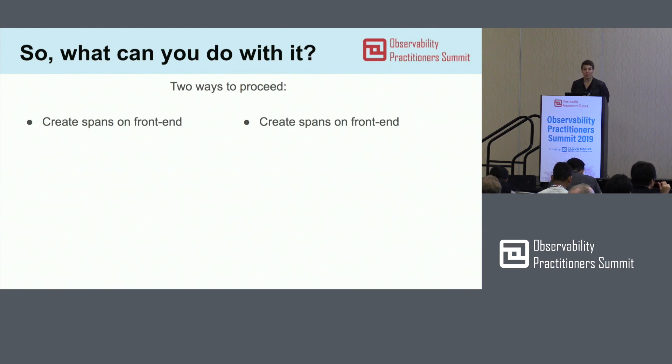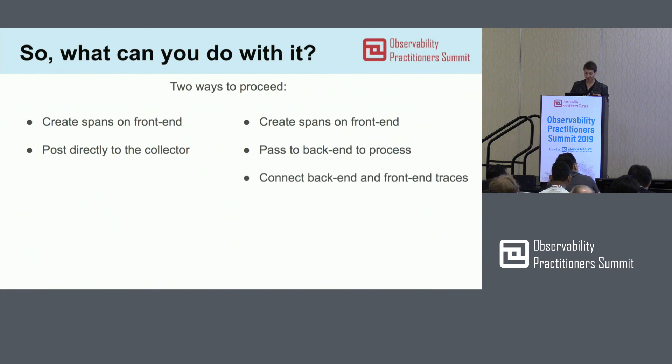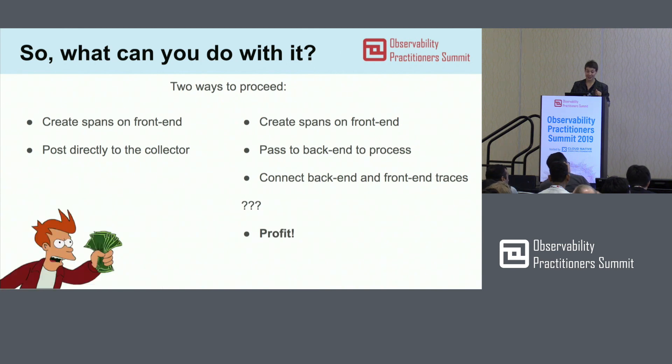I can see two ways to approach this with OpenTelemetry running in the browser. You can create spans and, the way I showed you, post directly to the collector. Or you can create a custom exporter, collect everything in the front-end, and post it through your calls to your back-end so you don't need any additional connections. Then you can put together your back-end and front-end traces and make sure your application runs smoothly.